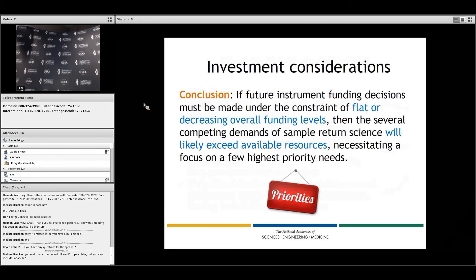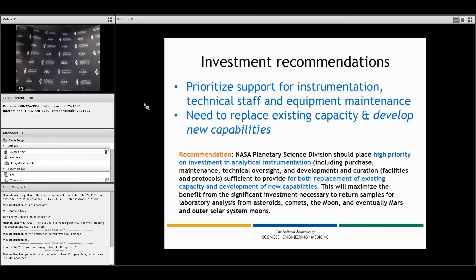A key conclusion about investment is that if funding remains flat or decreases, there will definitely be a need to prioritize what funding exists and make some hard decisions. The investment recommendation is to prioritize support for instrumentation, technical staff, curation, and equipment maintenance — replacing existing capacity and developing new capacities.